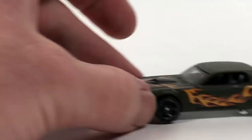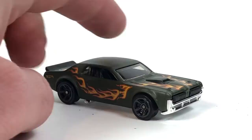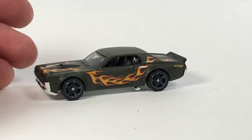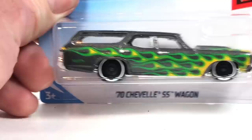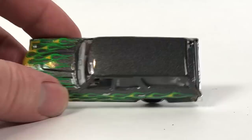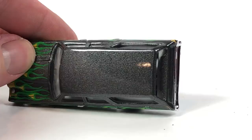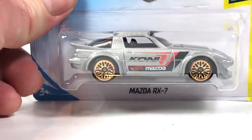Then we got the '68 Mercury Cougar in matte green with flames — the super treasure hunt. I definitely want this one; I collect this casting. The Cougar limousine is very very awesome — a cool old-school race car. The totally matte green with orange flames looks really good — it's sharp and very cool. And then the '70 Chevelle SS Wagon with green flammage on charcoal gray — kind of an iron-cast look to it — looks very good.